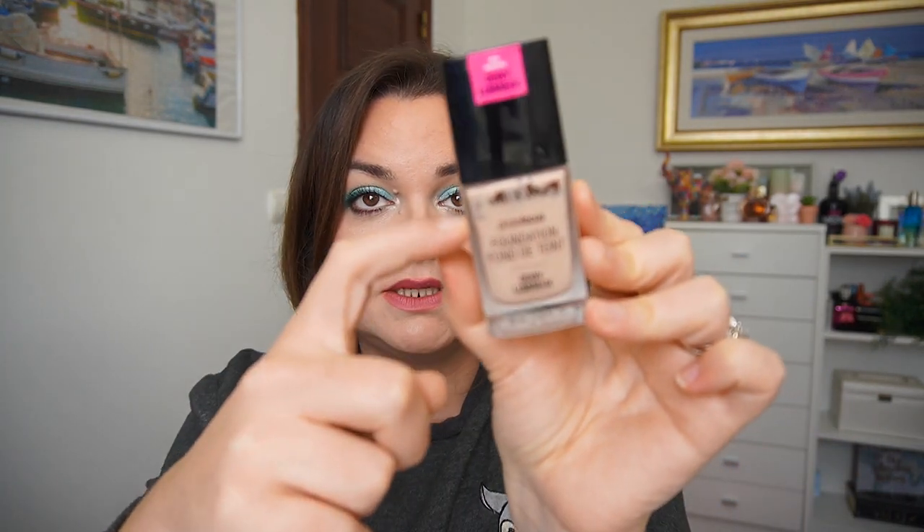Next up is my Wet n' Wild Photo Focus Foundation. You can see it started to settle, so this one has changed quite a bit. I really like this foundation — I took it with me, so I ended up using it a lot. I've used this one 14 times this last month. I'm going to be rolling that one out. I also took with me the e.l.f. Poreless Putty Primer.